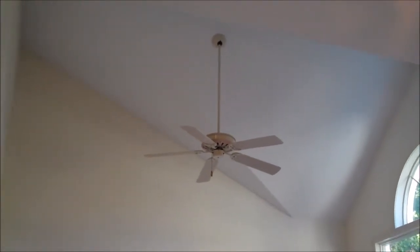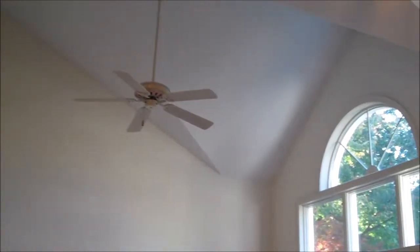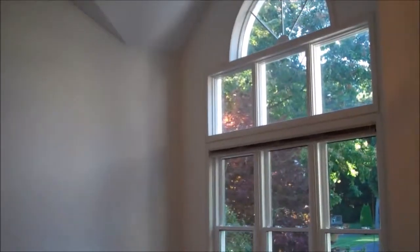This is the living room, which has a vaulted ceiling and lots of windows for natural light.